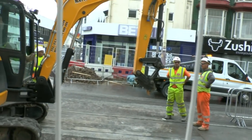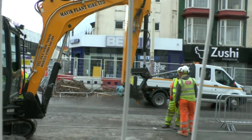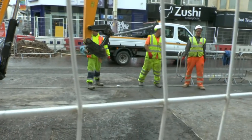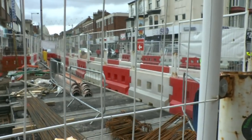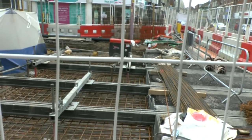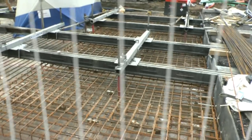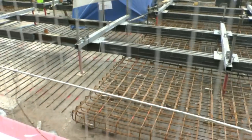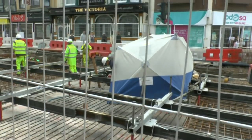Moving on now to the next area of Talbot Road, just crossing the little junction of Abingdon Street. A most interesting area this one - in front you will see the four tram lines and a concrete base to ground level. What's got to happen is that level has to be raised to meet the tram lines.